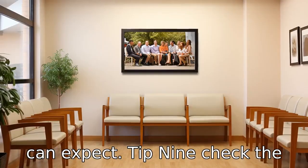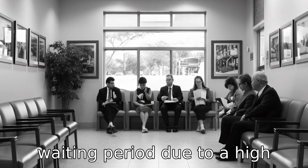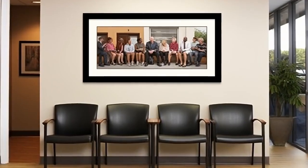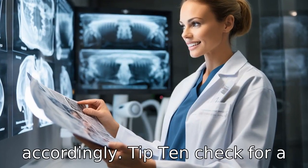Tip 9: Check the waiting period. Some free dental alliances might have a longer waiting period due to a high number of applicants. Understanding this timeline can help you plan your dental care accordingly.